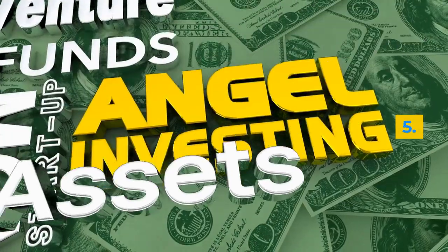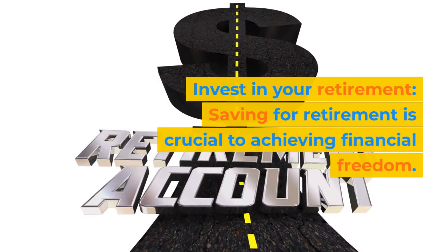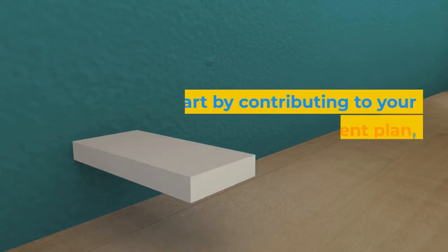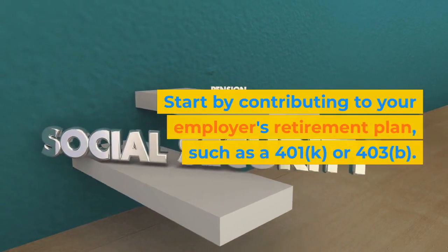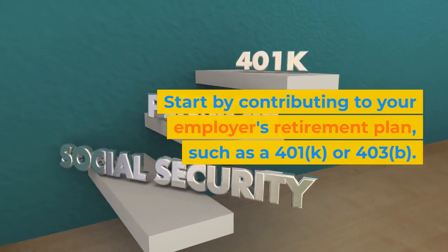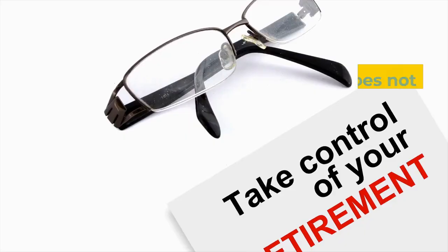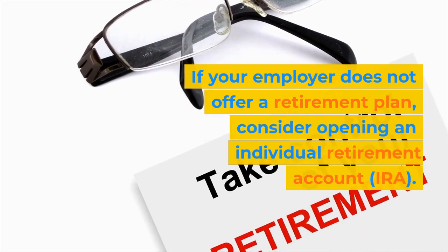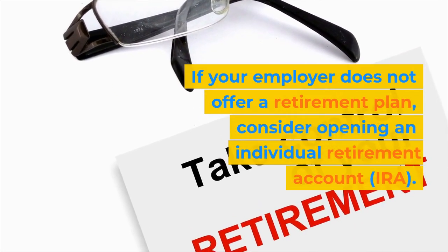Step 5: Invest in your retirement. Saving for retirement is crucial to achieving financial freedom. Start by contributing to your employer's retirement plan, such as a 401k or 403b. If your employer does not offer a retirement plan, consider opening an individual retirement account, or IRA.